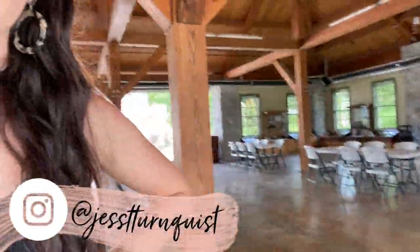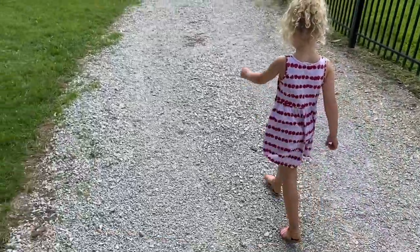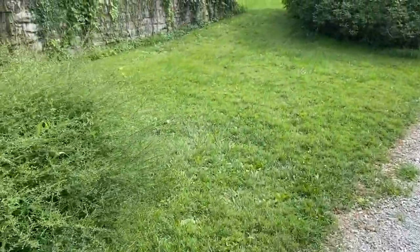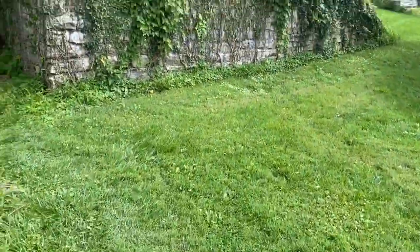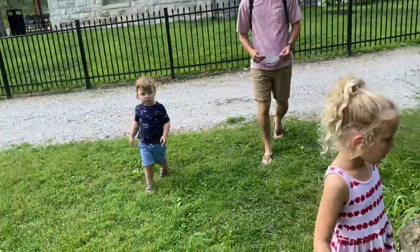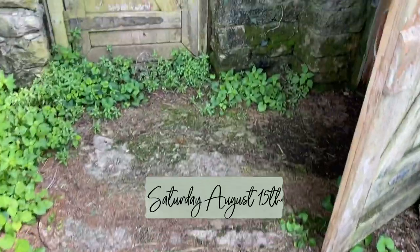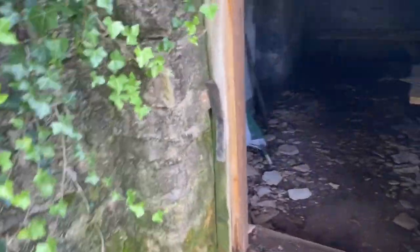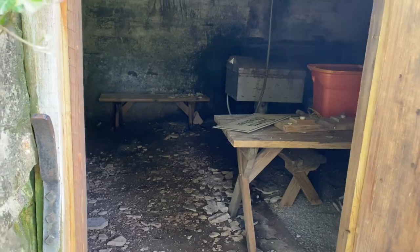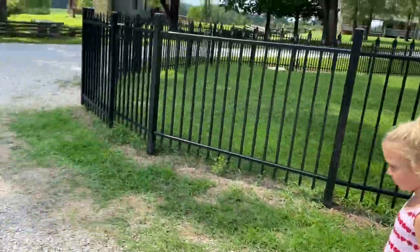We're at the Daniel Boone property and we're going to go look — there's just a ton of stuff to see. Look at this log, you can look inside. I think it's for if there's a storm. Can you imagine going in there? This is cool!